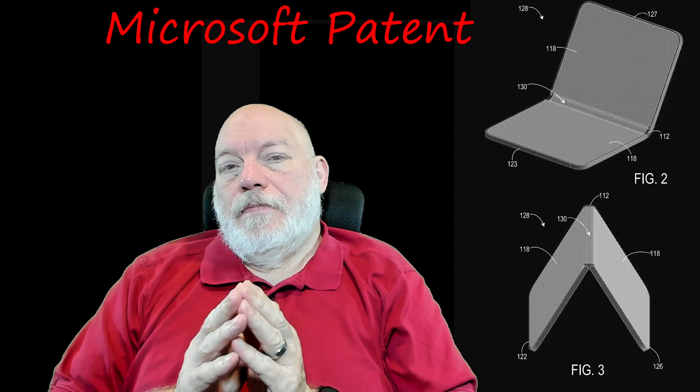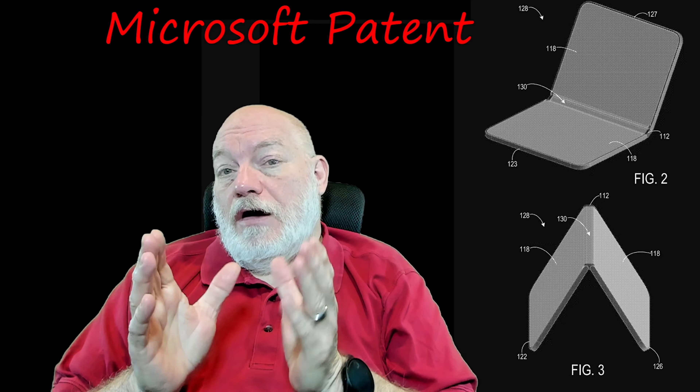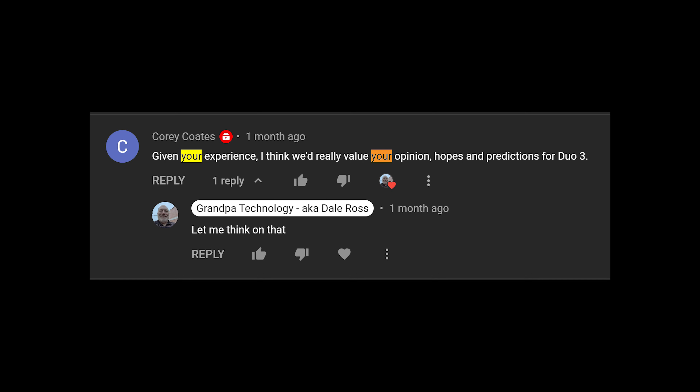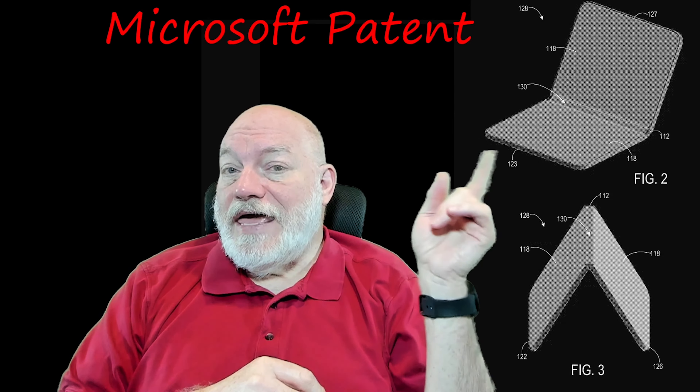This is not the first video you've seen on this topic, nor will it be the last. I was asked to give my opinion on the future of the Microsoft Surface Duo. I've included the patent that Microsoft filed for a foldable device that folds all the way back. If they've filed this patent, they are seriously considering it — that doesn't mean they'll produce it, but it hits closely to what I'd like to see.